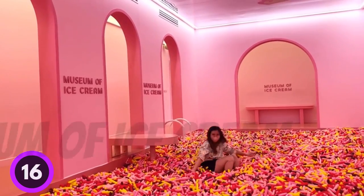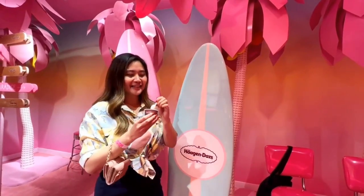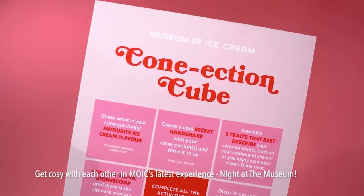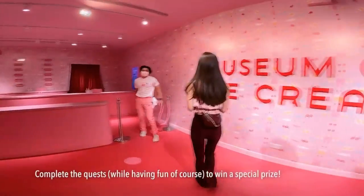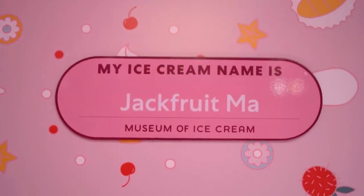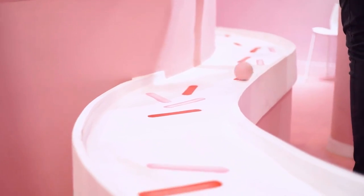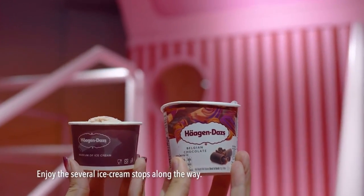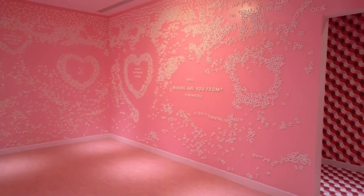Number 16: Museum of Ice Cream. Visit Singapore's loveliest wonderland to rediscover your inner child. Enjoy unlimited ice cream at 5 dessert stations with exciting flavors, plus 14 interactive ice cream installations. Have a fantastic day out with the family, or enjoy adult-centric activities and sweet beverages in the evening. The Museum of Ice Cream inspires human connection through the universal power of ice cream.